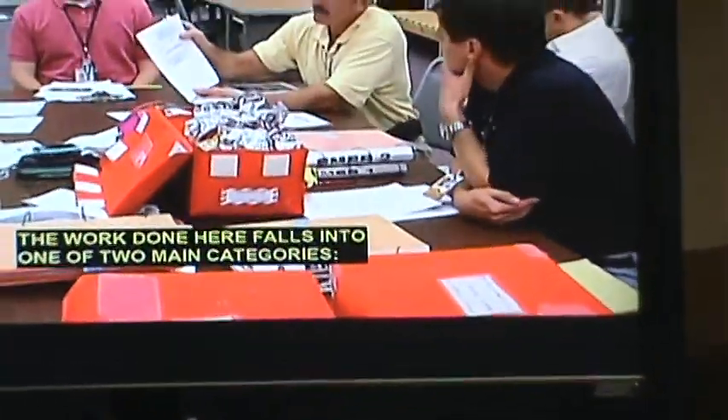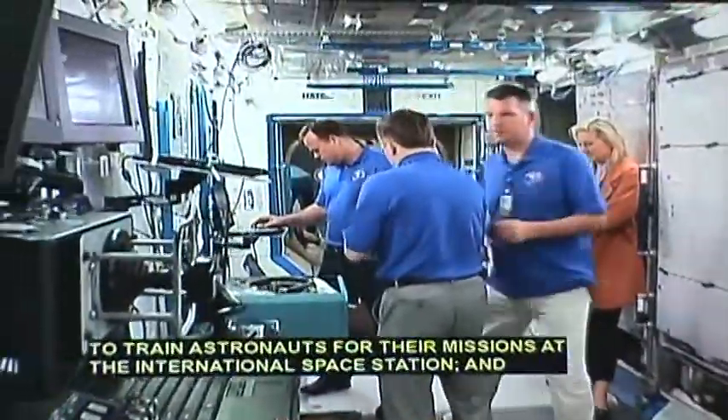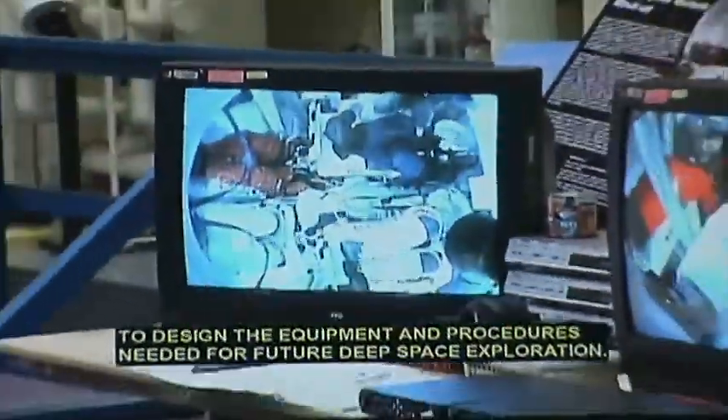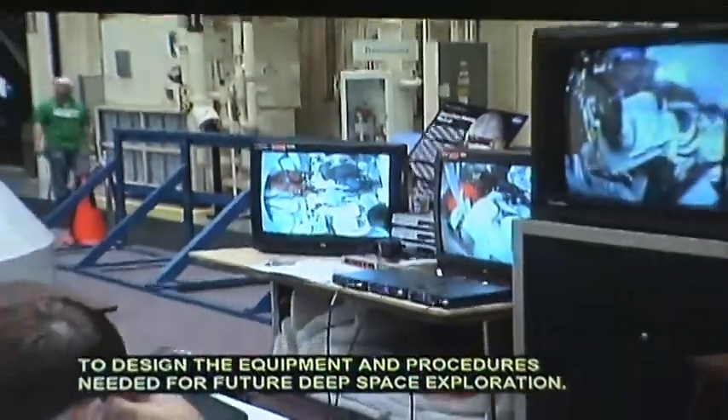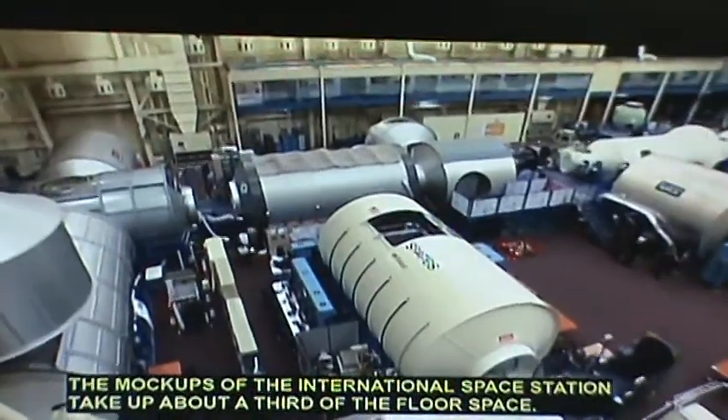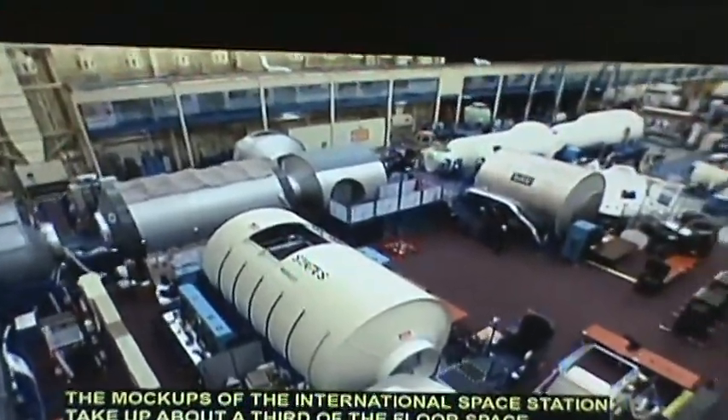The work done here falls into one of two main categories: to train astronauts for their missions at the International Space Station, and to design the equipment and procedures needed for future deep space exploration. The mock-ups of the International Space Station take up about a third of the floor space.